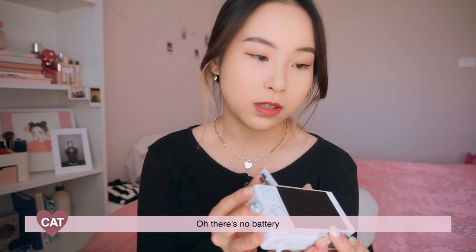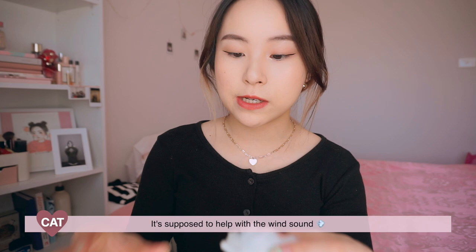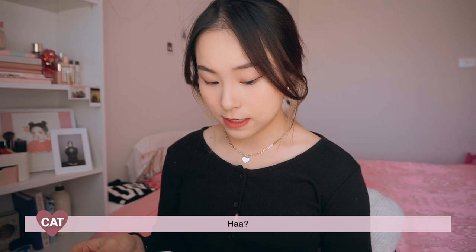How do I open this? There's no battery. So it has a mic at the top, but apparently you just clip this on top. I find this so cute — it's like a fluff ball. It's supposed to help with the wind sound. This camera is not bad, it's not dying, it's just old. So I thought I might upgrade it because I'm vlogging a lot these days.